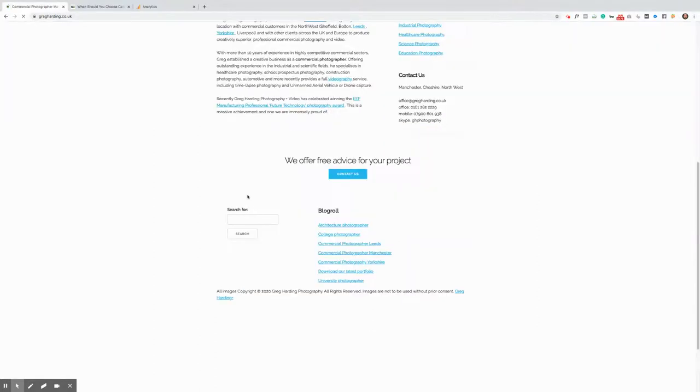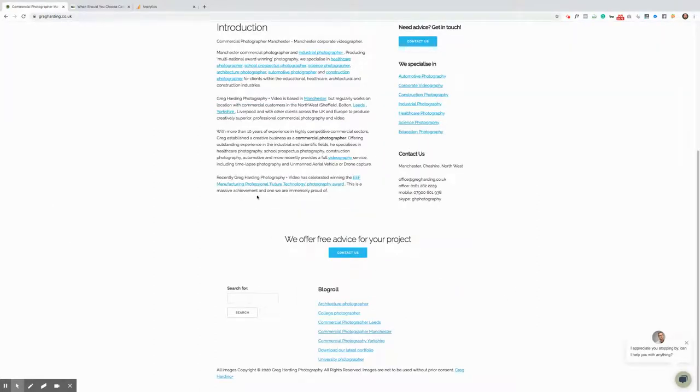Nowhere on your page do you have the logos of any trade associations that you work with, are registered with, or qualified with. When other professionals — such as members of the Chartered Institute of Marketing — see trade association logos on your page that you're part of, it gives them reassurance that you're involved in continuous professional development and are overseen by a professional body. Another great logo to include is the FSB — the Federation of Small Businesses — if you're a member. These logos give a real trust factor to visitors.